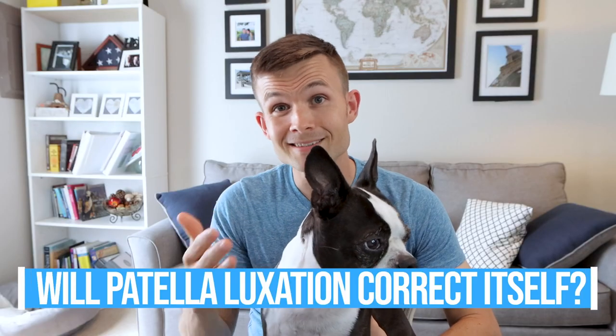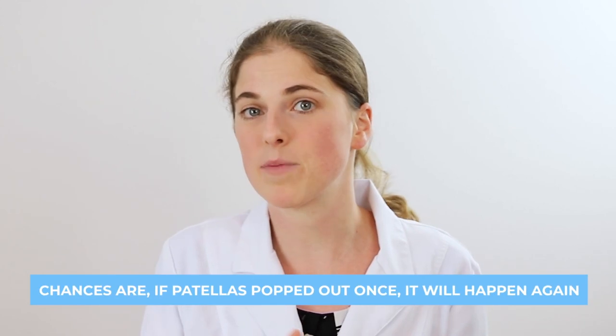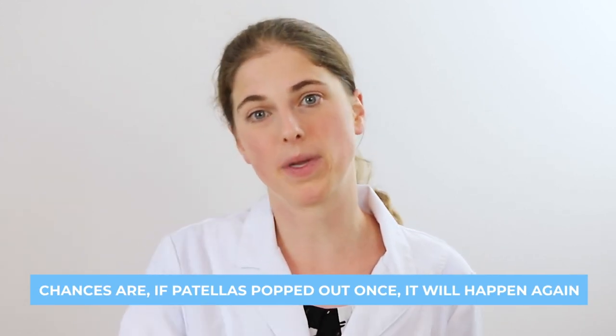Will patella luxation correct itself over time? At first, especially with lower grade patella luxations, the patella can actually pop back into place on its own. But the chances are that once this has happened once, the patella is always going to have a chance of popping in and out of place, especially when your dog is active.